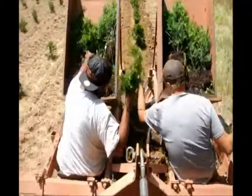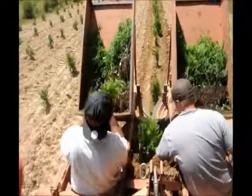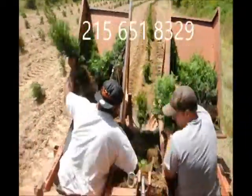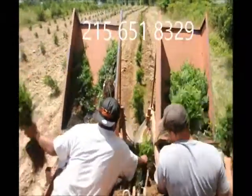If you'd like to order trees from us, we have a lot of different kinds of seedlings available. Just give us a call. Our cell phone number is 215-651-8329. Thank you.